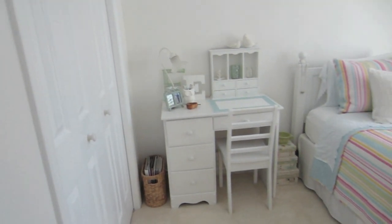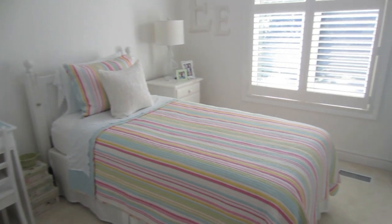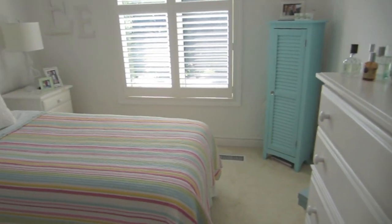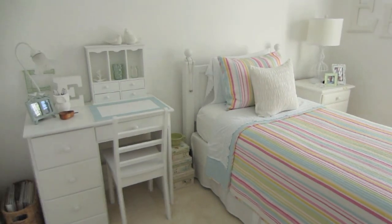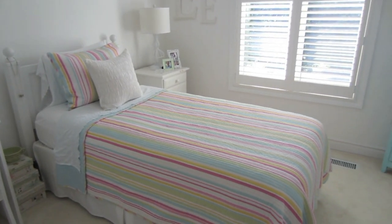So that is my room tour. I hope you guys liked it. If you want a makeup collection video or anything else pertaining to my room, just request it in the comments down below and I can film that for you. I hope you liked it — thank you so much for watching and I will see you in the next video. Bye!